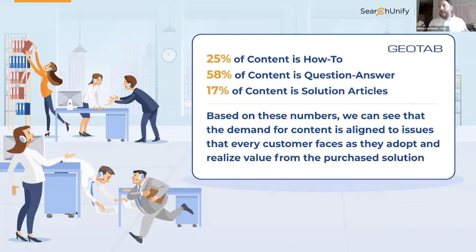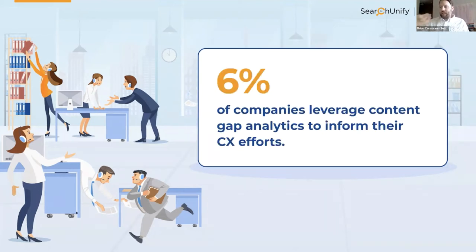According to industry research, up to 61% of cases requiring agent assistance are how-to, configuration, and install use cases. And up to 40% of a company's expenses on average can be spent compensating for a weak digital customer experience. For practitioners like Geotab, this is a story they know through and through. They've seen it every day with their KCS program. Doing a deeper analysis on the customer journey and content gaps to inform CX efforts is being done by only about 6% of companies today.